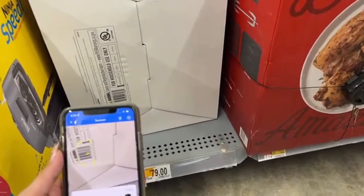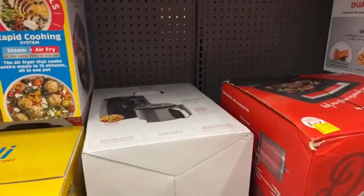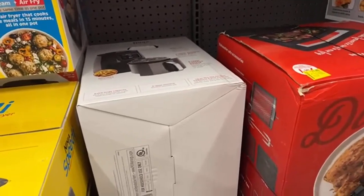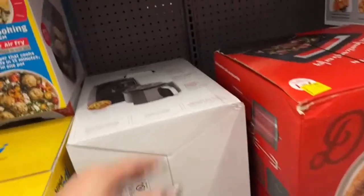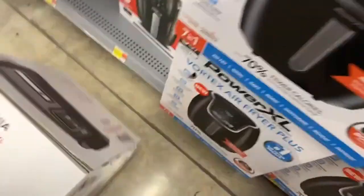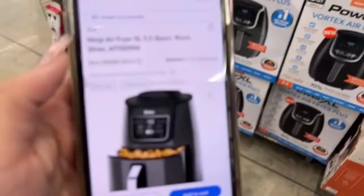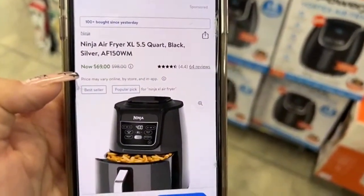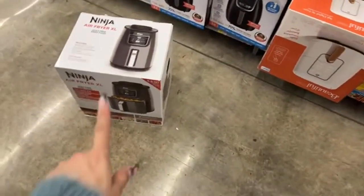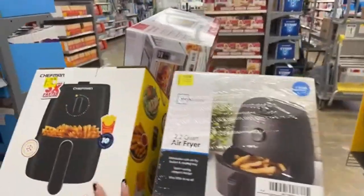I was here in the air fryer section and I found this Ninja air fryer for $69 — its regular price is, I think, $99. So right now it's $69, this Ninja air fryer. Can you believe it? $69, when its regular price is $98. It's a five-quart XL Ninja air fryer. So yes, I will definitely take it.